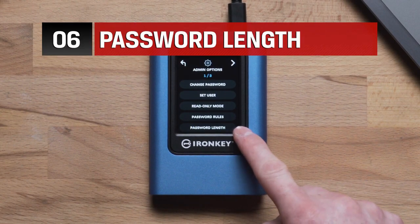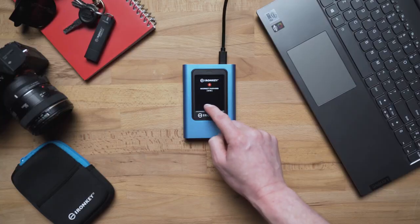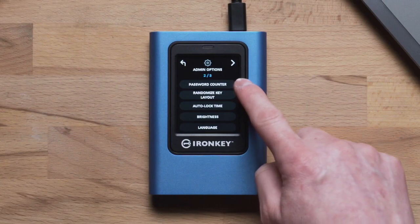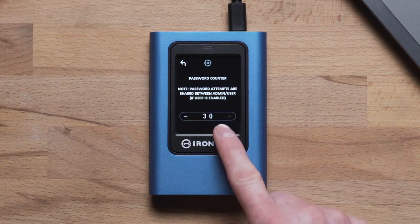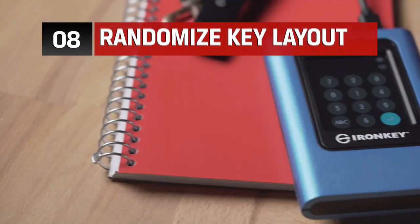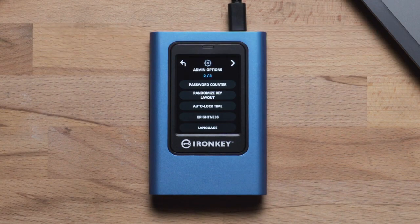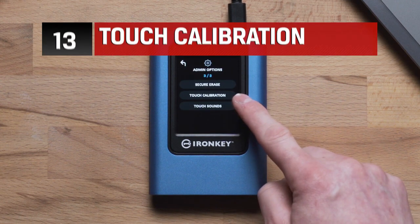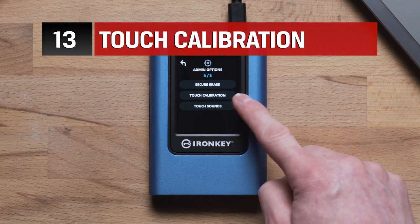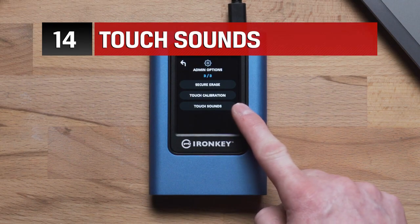The package includes an external solid-state drive, neoprene travel case, USB 3.2 Gen 1 C-to-C cable, and USB 3.2 Gen 1 C-to-A cable, providing you all the necessary accessories to start using the drive right away. The IronKey Vault Privacy 80 is not only fast with a read speed of 250MB per second, but also provides peace of mind that your data is in safe hands. If you're looking for a high-quality, secure external storage solution that can keep your sensitive data safe, the Kingston IronKey Vault Privacy 80 is definitely worth checking out.